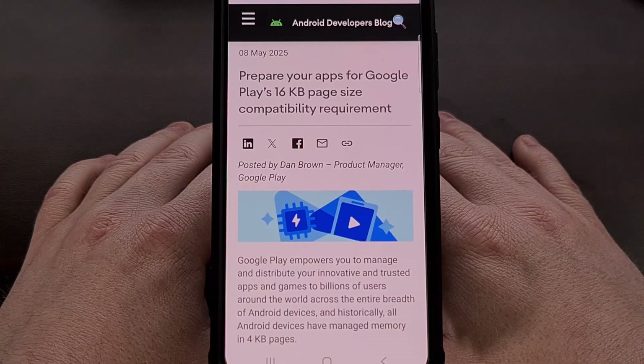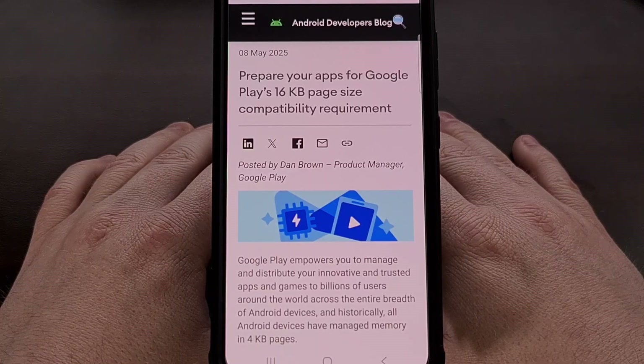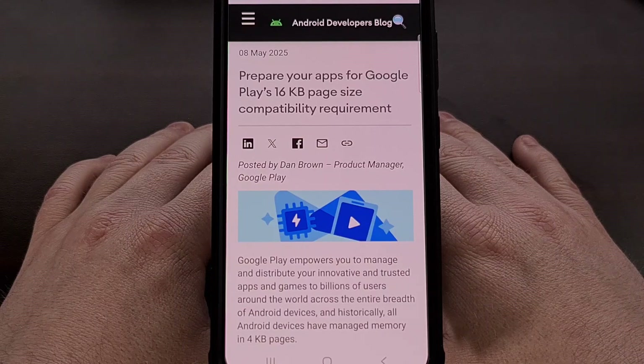This was an optional change, as developers were not required to start supporting it. But Google has now come out and said that this will change for certain apps starting later this year, in November 2025.